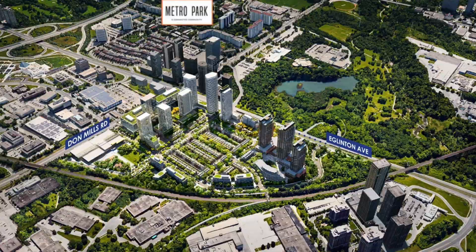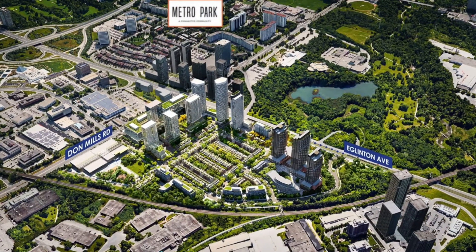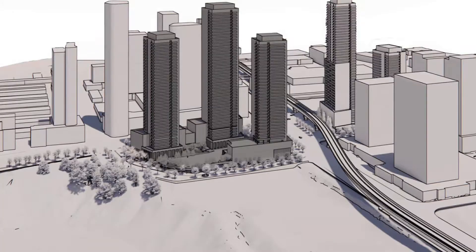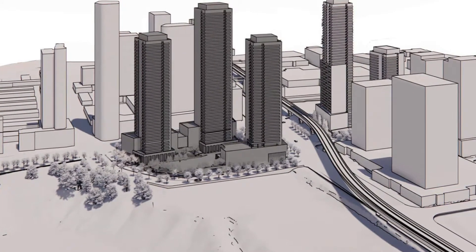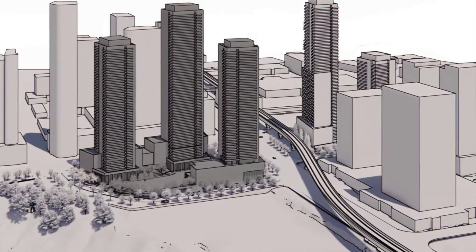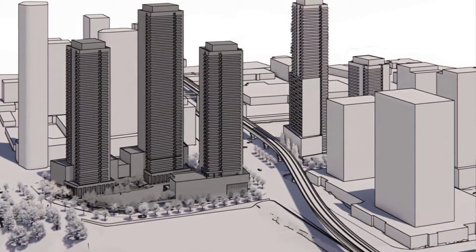This is what the corner of Don Mills and Eglinton will look like in approximately 10 years, and this is a rendering of the elevated portion of the Relief Line that will run through the neighborhood. You can clearly see the elevated train tracks. The Ontario Line won't be here for a while, however the Eglinton Crosstown is already in place and ready to be taken advantage of today.